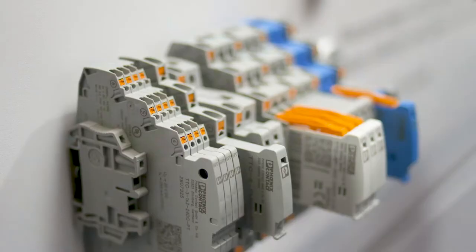With the new Termitrap Complete Product Range, surge protection now starts at just 3.5 mm. Thanks to the unique and narrow design,